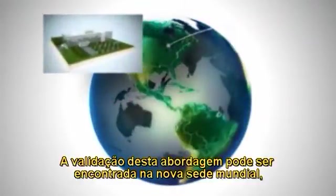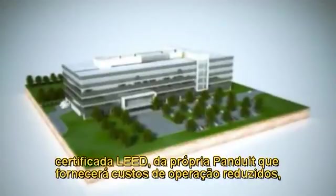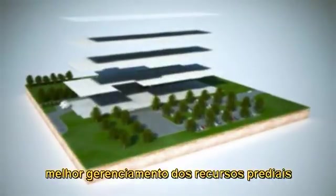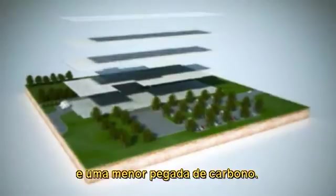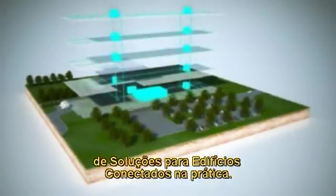Validation of this approach can be found in Panduit's own LEED-certified World Headquarters, which provides reduced operating costs, enhanced workplace experiences, better management of real estate resources, and a minimized carbon footprint. These innovations result in an ideal example of Connected Building Solutions in practice.